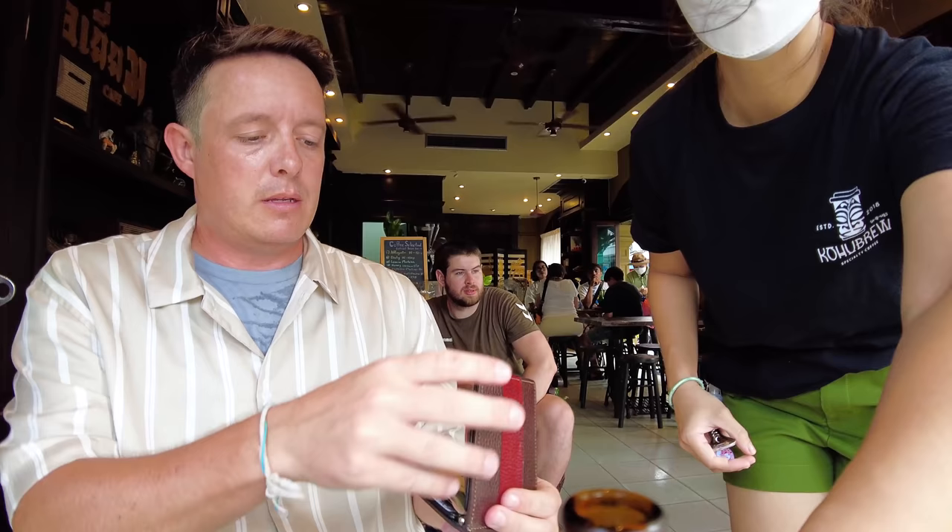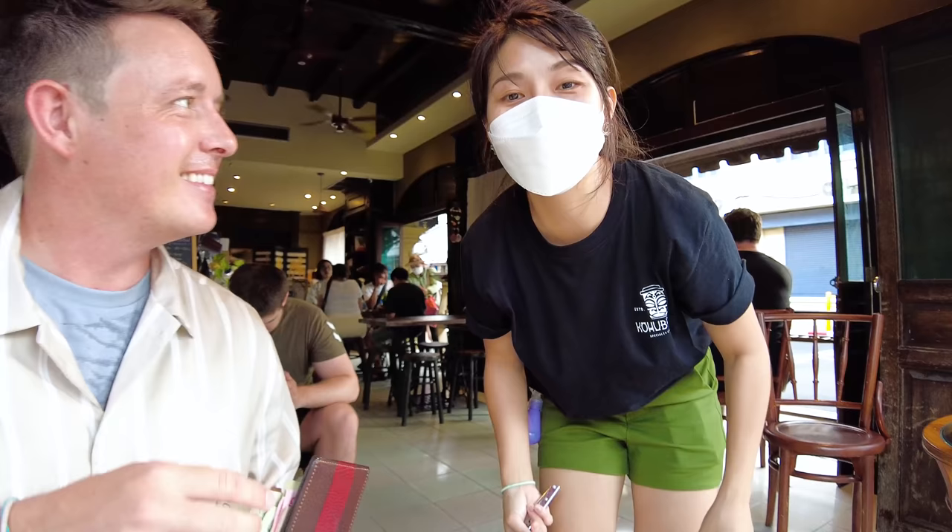Oh my God. Yeah, it's a small camera, isn't it? Very nice. Thank you. I hope so. You can keep the change.